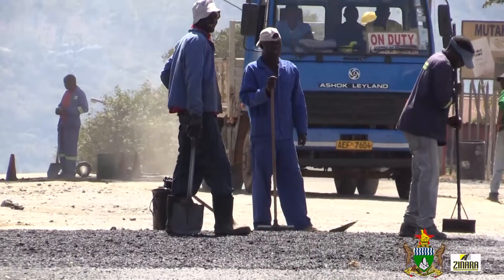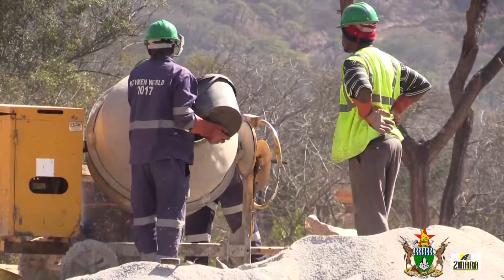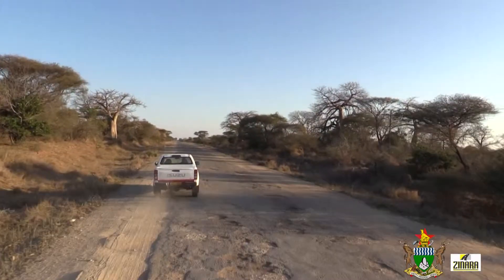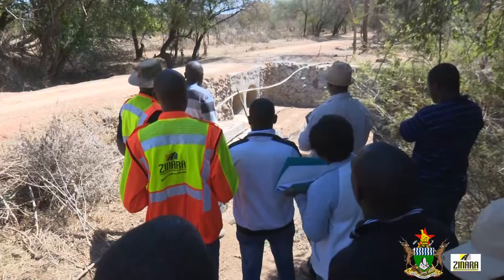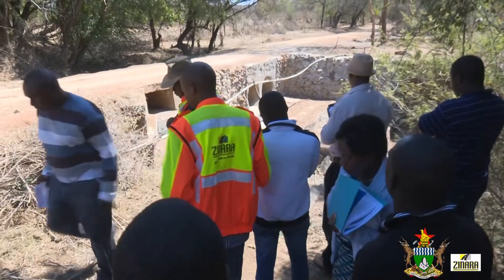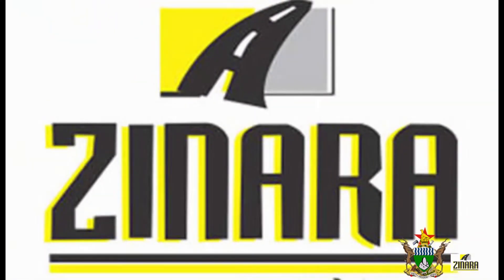Whilst the Government's Emergency Road Rehabilitation Program has gone a long way in capacitating road authorities, the fast-approaching rain season calls for speed in completion of funded works. These are public funds and Zanara is not only making disbursements to road authorities under the Emergency Works Program — Zanara is also actively involved in supervision through monitoring and evaluation of projects which have received funding. This update has been brought to you by the Zimbabwe National Road Administration, Zanara — driven to make you drive well.